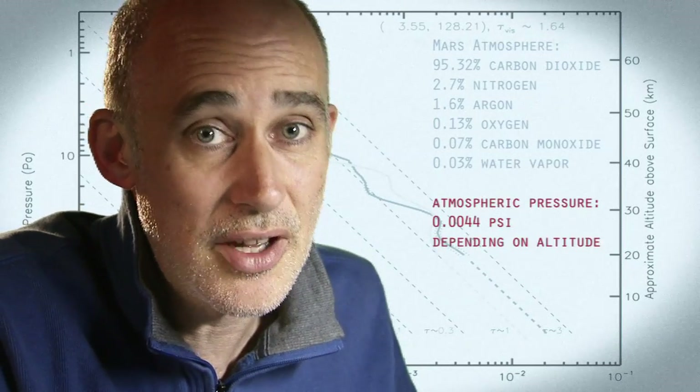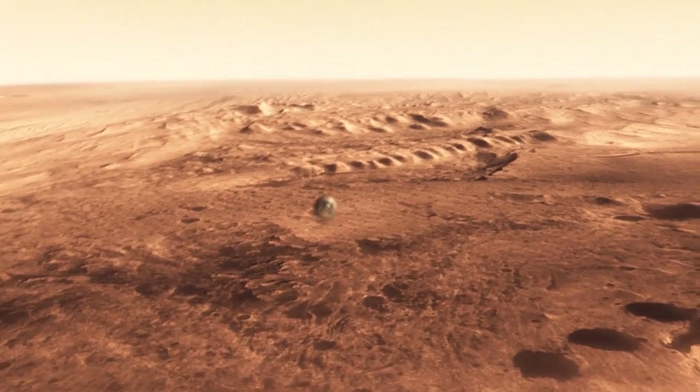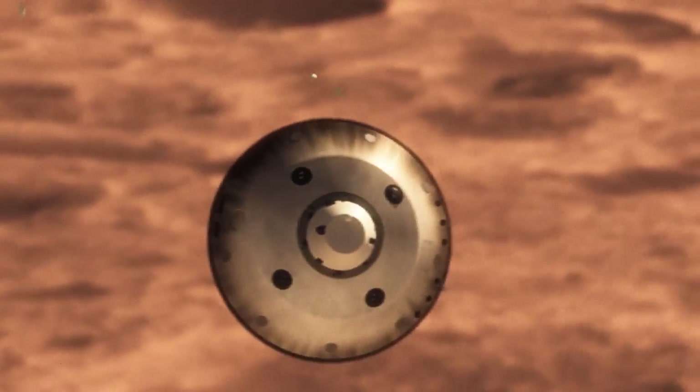On the other hand, it doesn't have enough atmosphere to finish the job. We're still going about 1,000 miles an hour, so at that point we use a parachute.